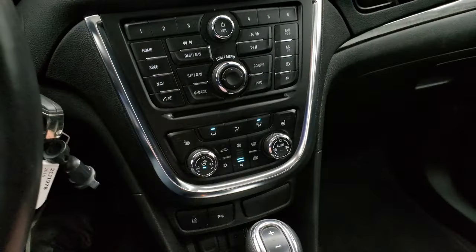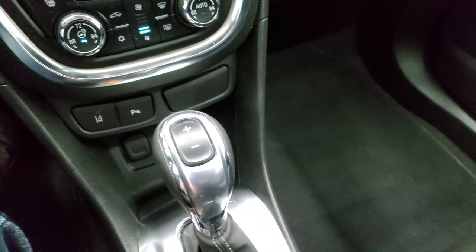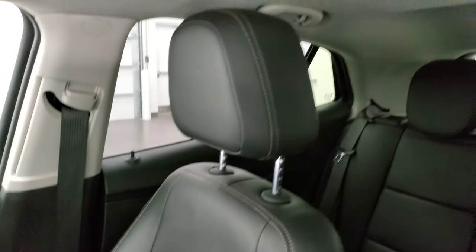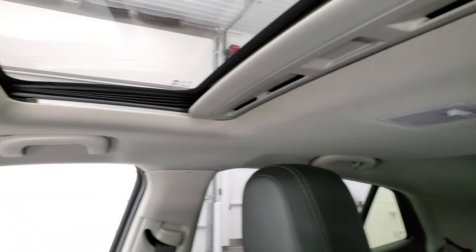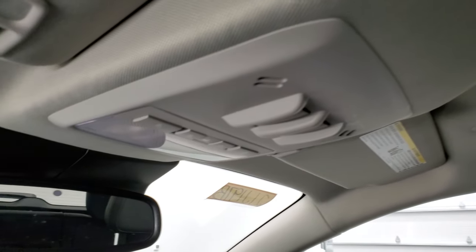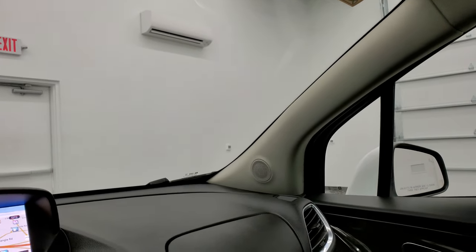You get dual climate controls and all other climate controls, a CD player, lane departure warning, parking sensors, and automatic transmission. The passenger side floor mat and seat are in excellent condition with no rips or tears. The headliner is in really nice shape. It smells very clean inside — I don't think it's ever been smoked in. It does have the power sunroof, as well as OnStar and SOS buttons in the rear view mirror.